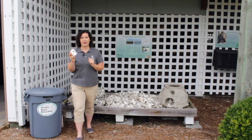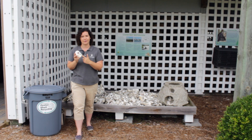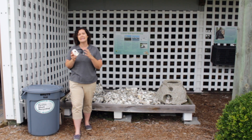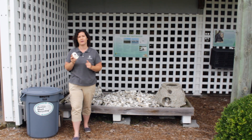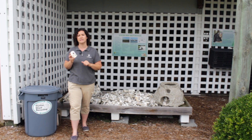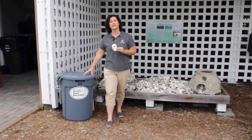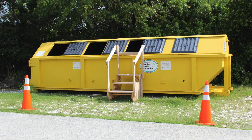Something else really cool about oyster shells is that you can recycle them. In fact, their shells are so valuable that it's illegal to throw them away in the state of North Carolina. The Federation has set up various shell recycling spots — we have a bin right here at our office as well as a much larger dumpster around the corner.